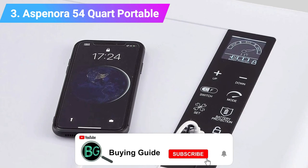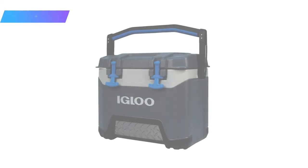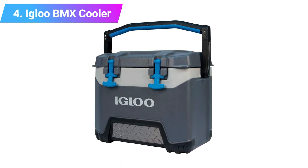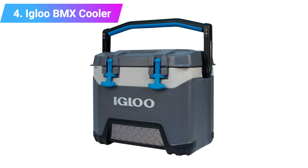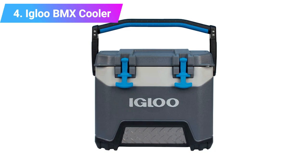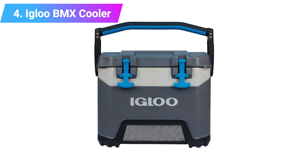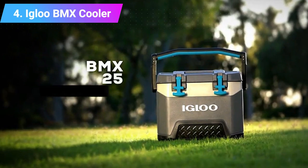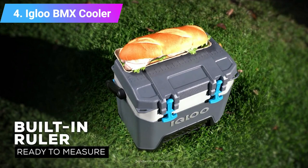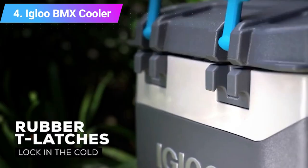Number four: Igloo BMX Cooler. This is the daddy of coolers — engineered for sturdiness and performance, the lightweight Igloo BMX stands up to tough conditions and goes wherever you want. It has durable construction with a reinforced base and kick plates for increased strength and protection. You can use it on multi-day road trips thanks to its max cold body with 20% thicker foam and insulated lid, providing advanced cooling performance and up to four-day ice retention.